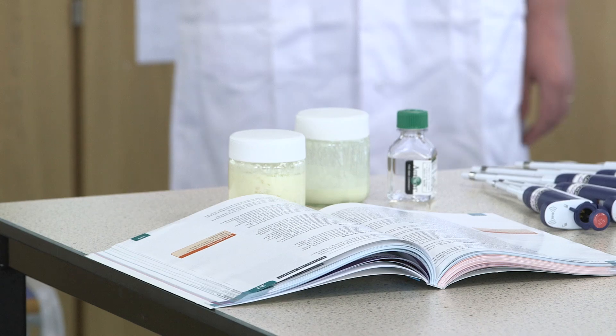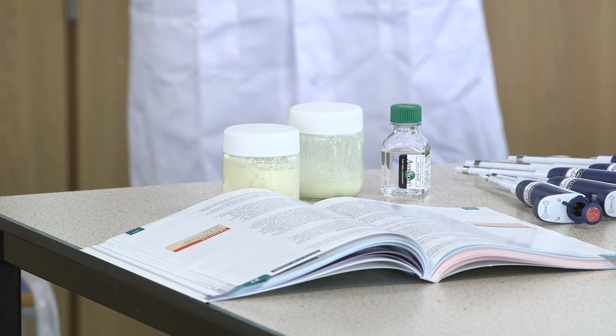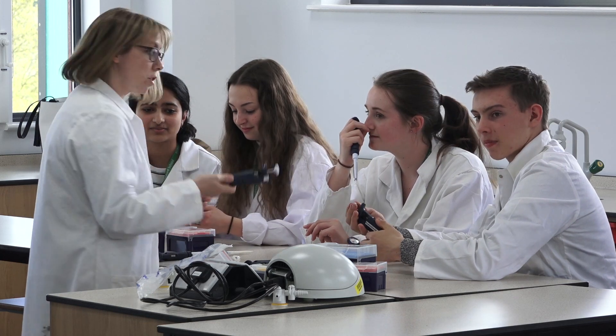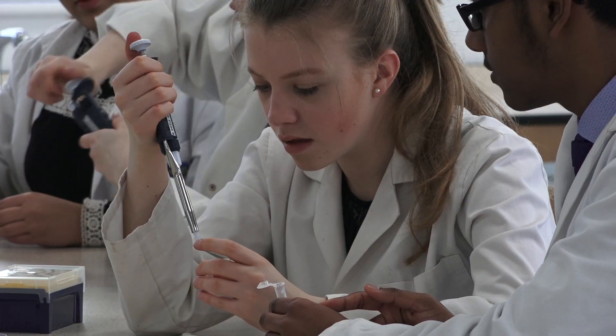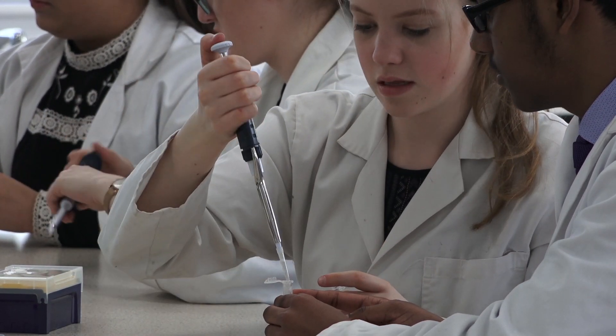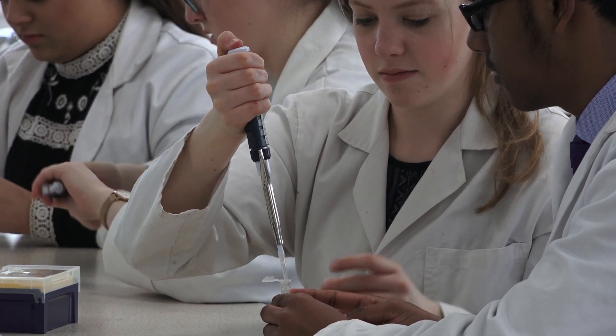We are going to be doing some DNA extraction from kefir, which is kind of like a yogurt. We want to understand what the composition of kefir is — we think it contains some bacteria and some yeast, but what exactly is in kefir? And there's no better way to find that out than to extract the DNA and then sequence it.